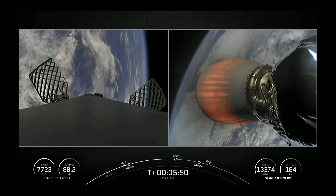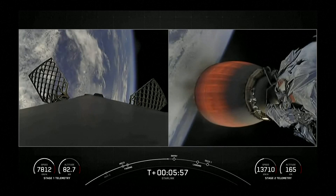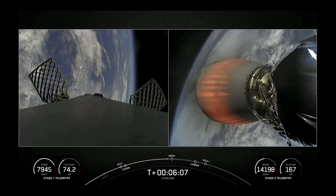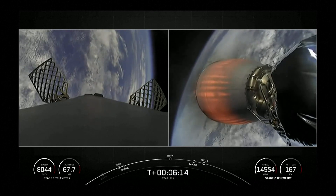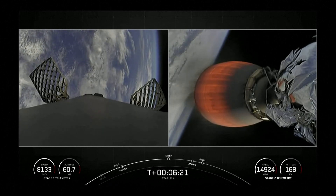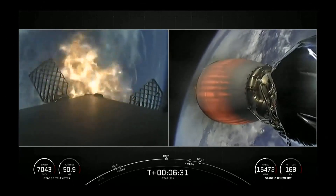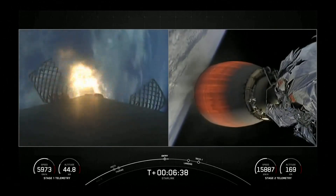Second stage is following a nominal trajectory. Stage one FTSS safe. Stage one entry burn startup. As you can see, stage one has reignited three of its engines to help slow it down for atmospheric re-entry. Stage one entry burn shutdown.